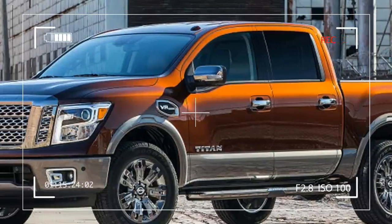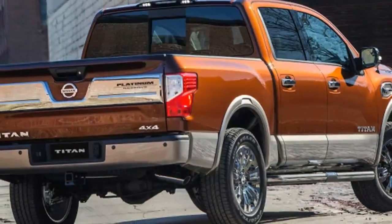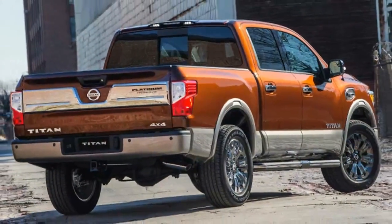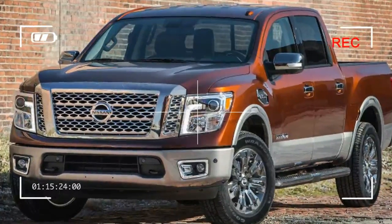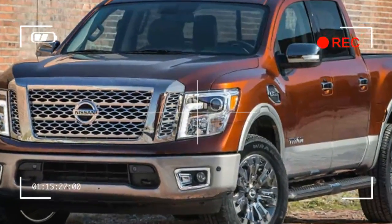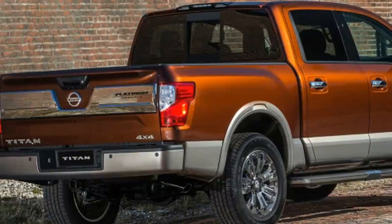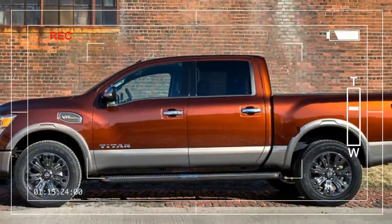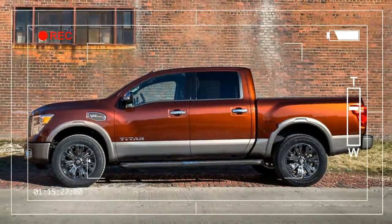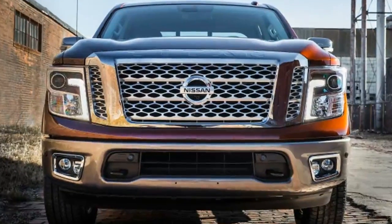It's about 90 minutes into our time with the 2017 Nissan Titan and here comes Vince and his murdered-out Hemi-powered Ram. He's right on schedule. Vince is the contractor that lives down the street. His black-on-black pickup wears the new-issue old-school black California plates that have become the rage, and it rumbles through an aftermarket exhaust. Not even a hello — he wants to check out the new Titan.